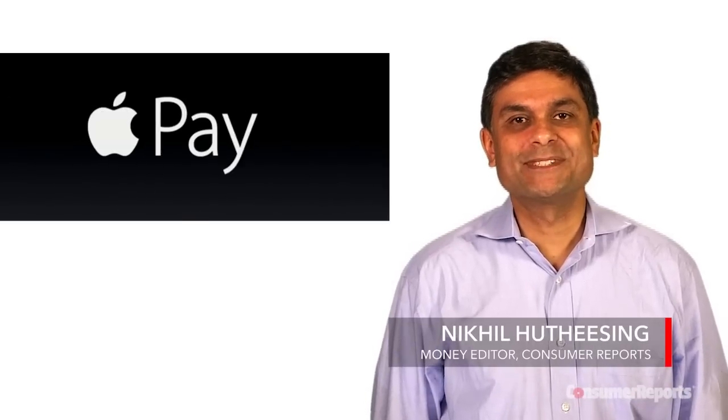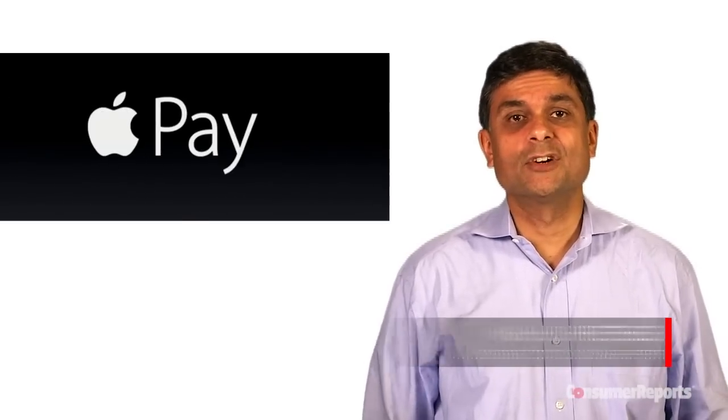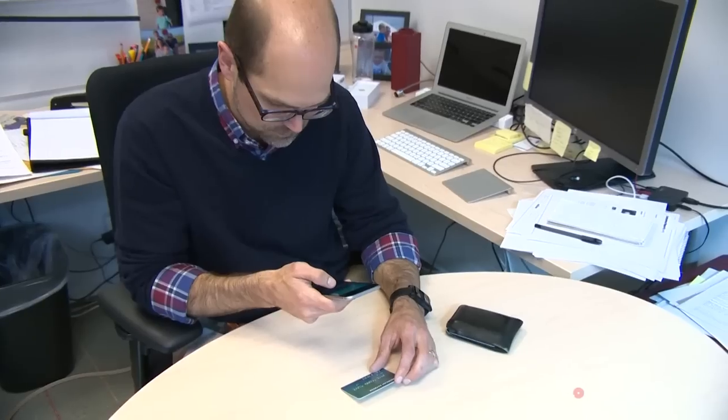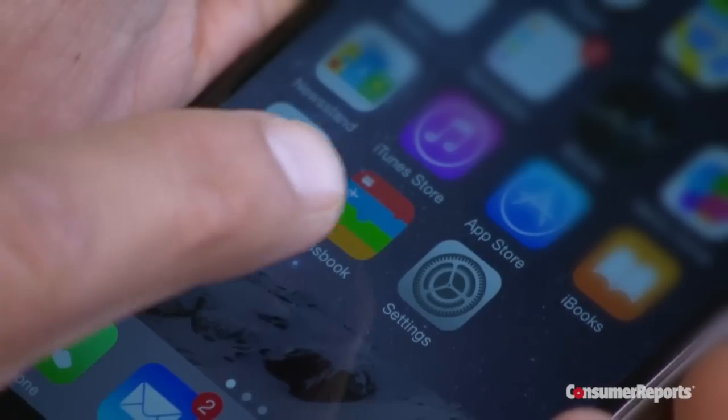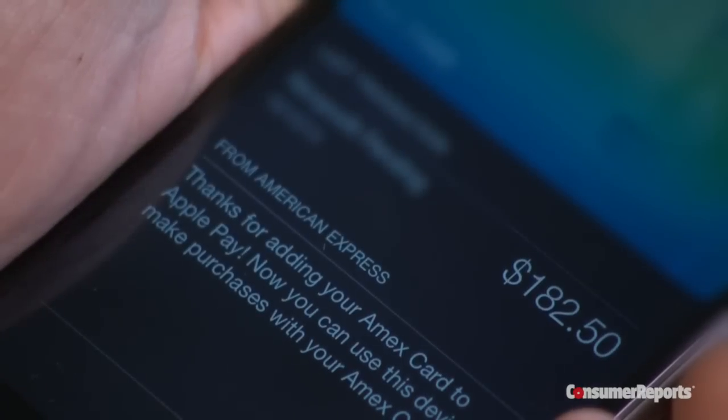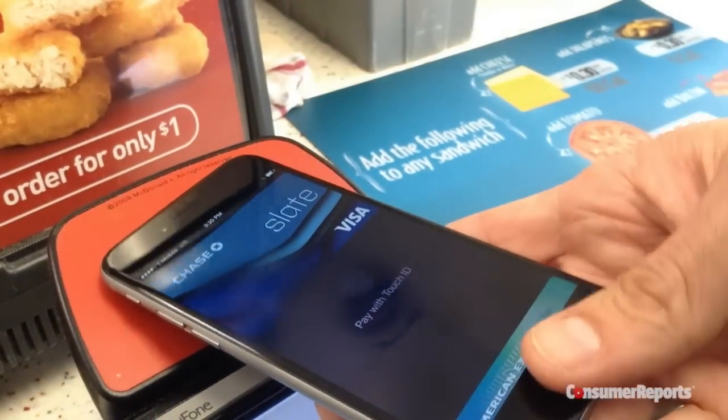Apple Pay. Apple's new mobile payment system is up and running. What do you need to know about it, and how does it stack up to competitors? Our experts from the Money and Electronics teams here at Consumer Reports hit the streets to give it a try. First, what is Apple Pay? It's Apple's entrance into the growing field of mobile wallets, systems that let you pay for purchases at the cash register using just your smartphone.